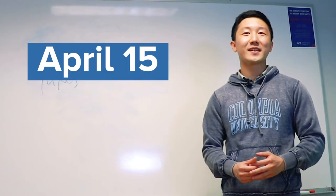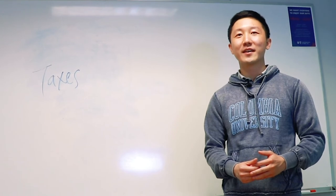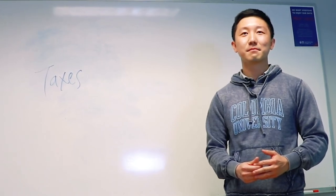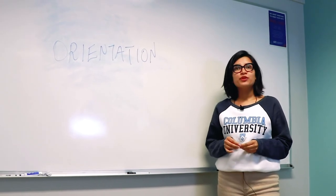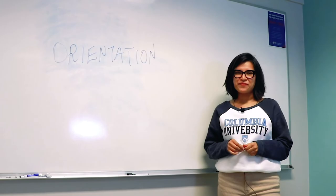We will send you more updates and information beginning in January in advance of the April deadline. Don't forget to attend your school's orientation — you should receive a communication directly from them, and ISSO will be included in their program.